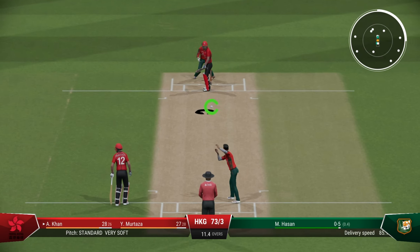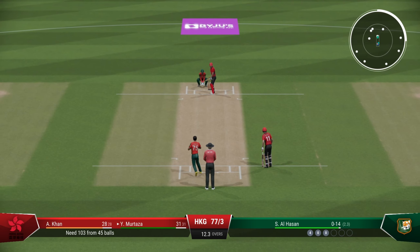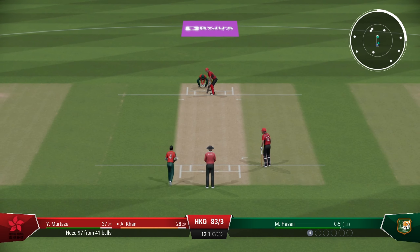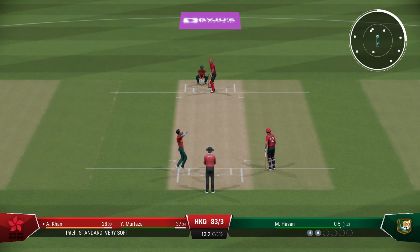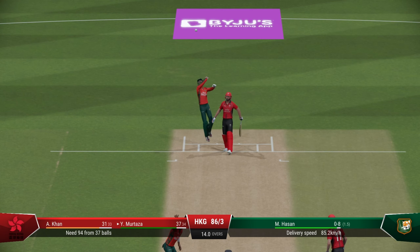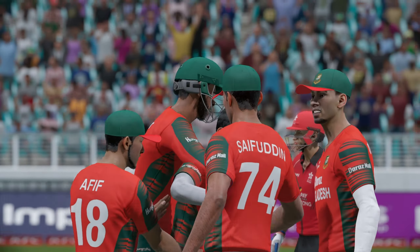Another short ball. 8 overs remaining in this match. That might run away to the boundary — after a long time they get a boundary. 103 from 45 needed. That is a good shot — an amazing shot — goes all the way for six! So Hong Kong, the disparity in skill between these two teams is obvious. That's another wicket down — Murtaza dismissed for 37.